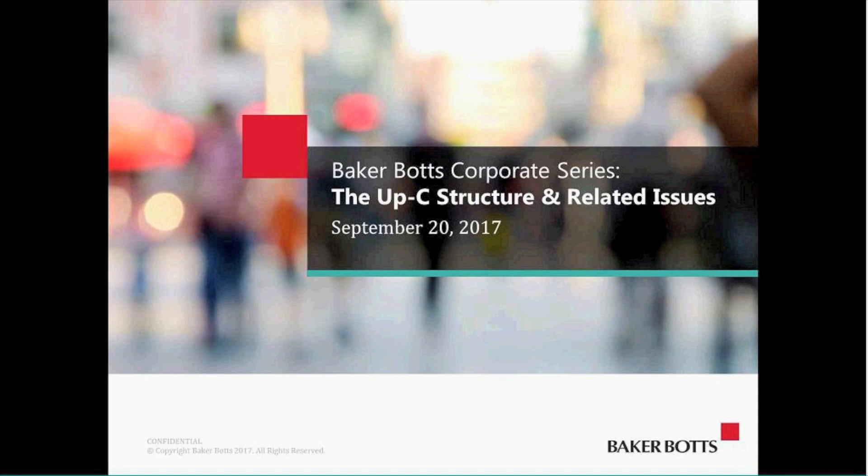If you have questions, we're going to try and save those for the end of the program, but if during the program a question occurs to you, you can email that to Marissa McDonald — that's Marissa, one R, two S's, dot McDonald, M-C-D-O-N-A-L-D, at BakerBots.com. Her email address should also be on the invitation that you received.